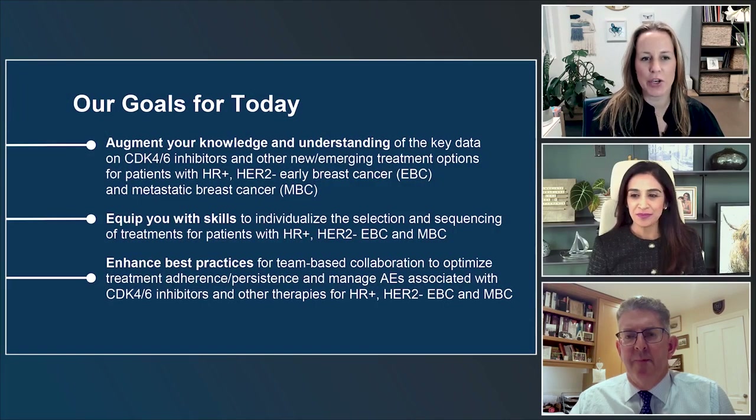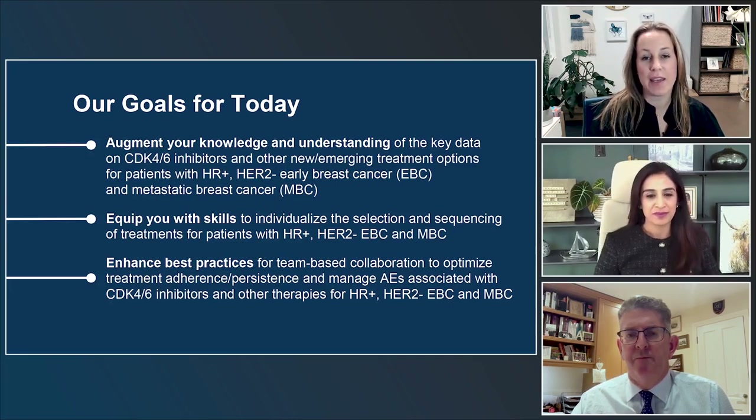We have three large goals for today: to enhance knowledge and understanding of the key data on CDK4/6 inhibitors in multiple settings, both early and late disease; to equip you with skills to individualize treatment for patients with hormone receptor positive disease; and to really get into some of the sequencing questions that are facing us in clinic now.